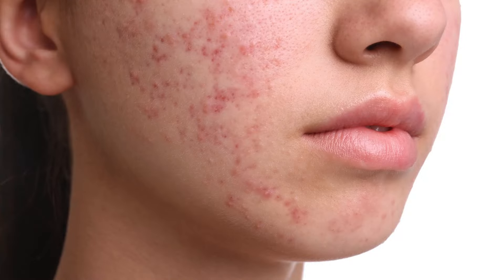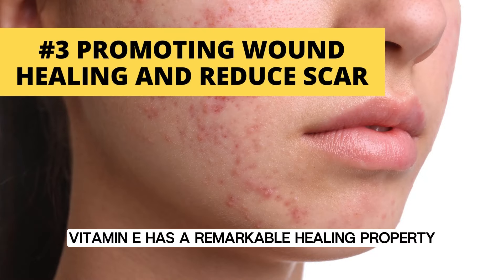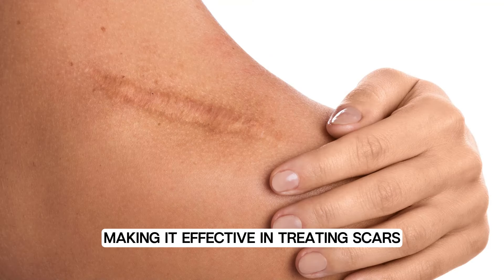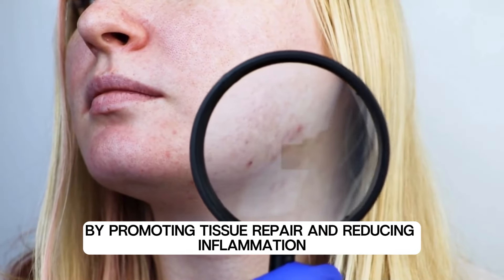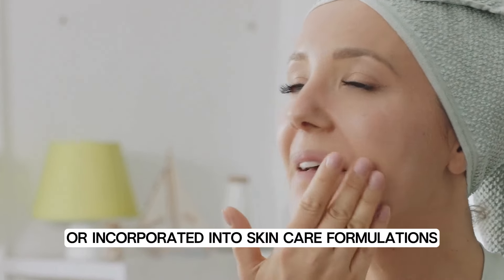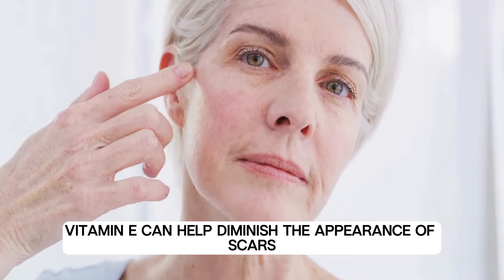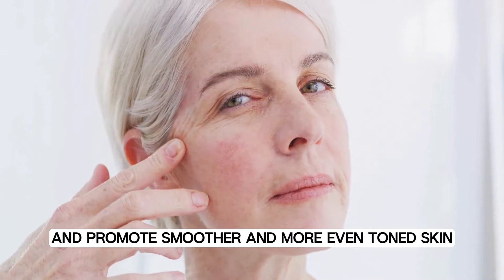Number four: promoting wound healing and reducing scars. Vitamin E has remarkable healing properties, making it effective in treating scars, wounds, and minor skin irritations. It accelerates the skin's natural healing process by promoting tissue repair and reducing inflammation. Whether applied directly to scars or incorporated into skin care formulations, vitamin E can help diminish the appearance of scars and promote smoother, more even-toned skin.